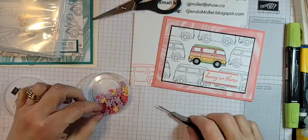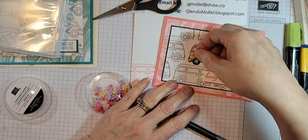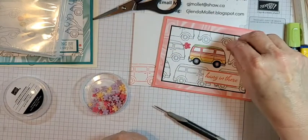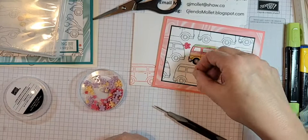What about a loose flower flourish or two — what do you think?